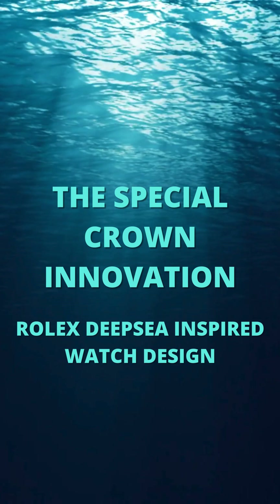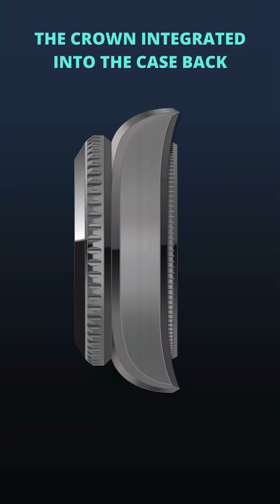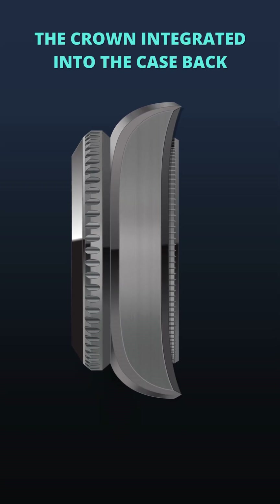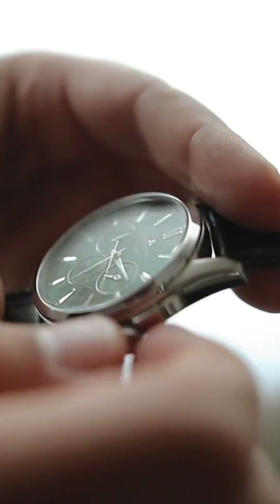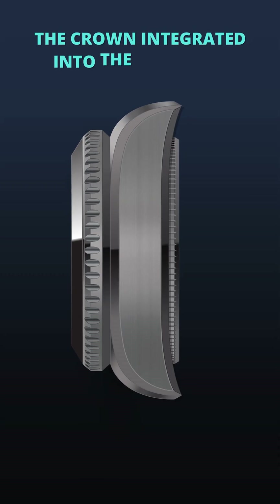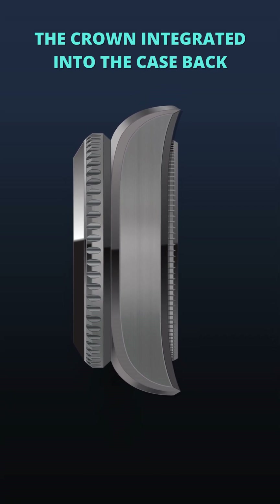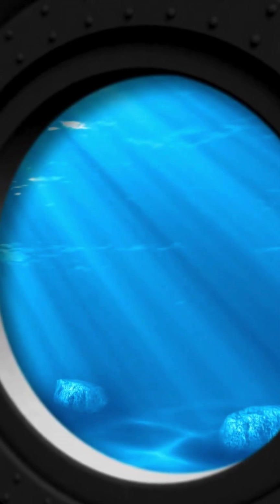The crown is ingeniously integrated into the case back, enhancing the water resistance by eliminating a common point of entry for water. This integration is a game-changer, as traditional crowns are often the weakest link in deep-sea watches, vulnerable to water ingress at extreme pressures. By incorporating the crown into the case back, we ensure that this watch remains water-tight and functional, even at unprecedented depths.